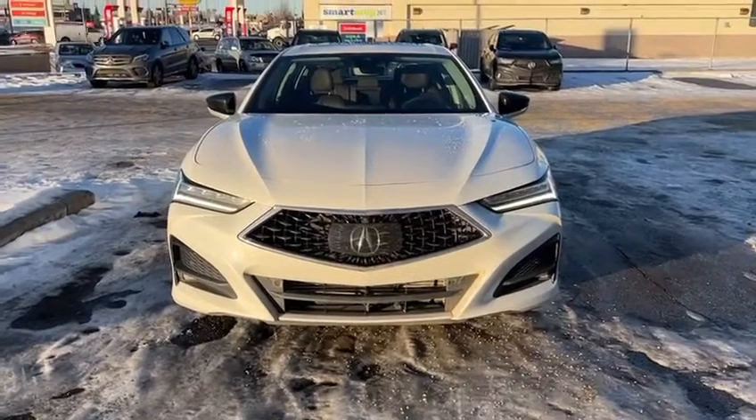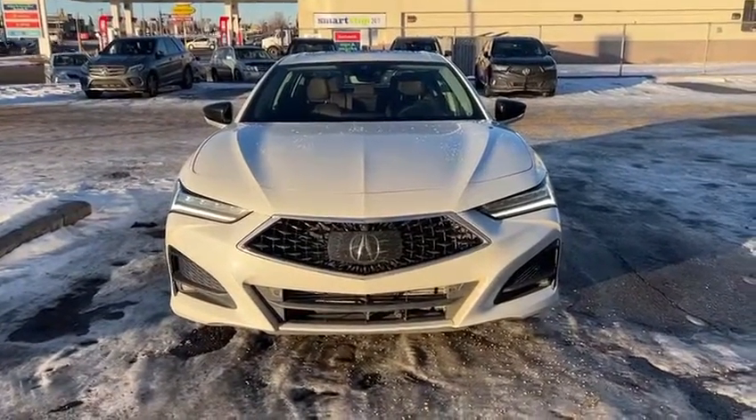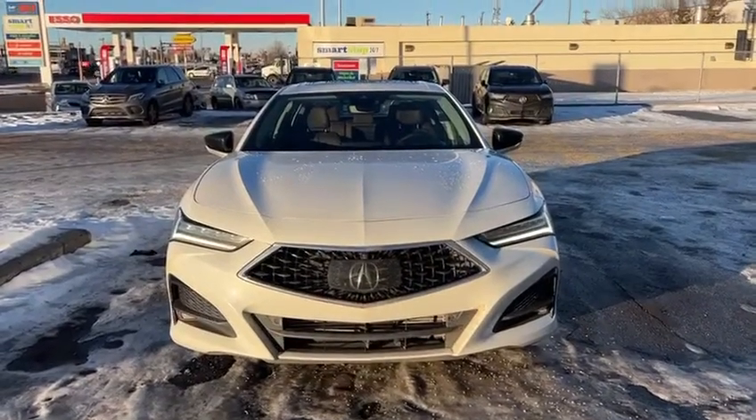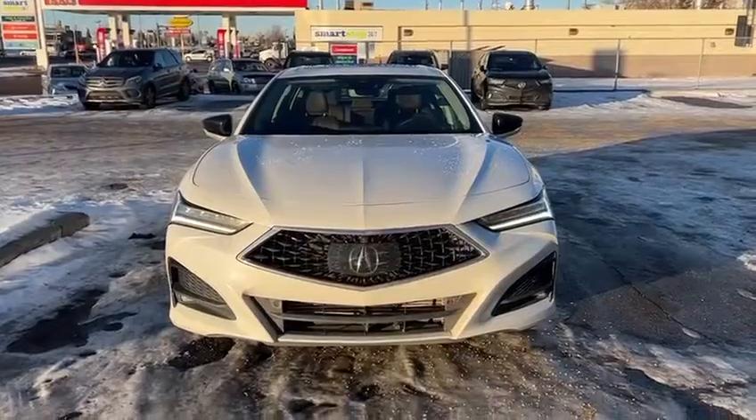Thank you again for inquiring with us. I'm looking forward to showing you this vehicle in person. The only thing better than how it looks is how it drives, and I'd love to show you that. Once again, this is Yosef with Southview Acura, and I'll talk to you soon. Bye-bye.